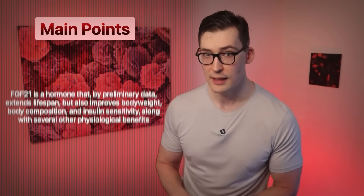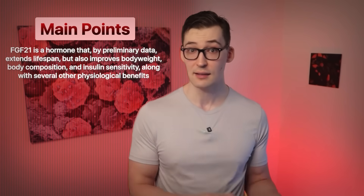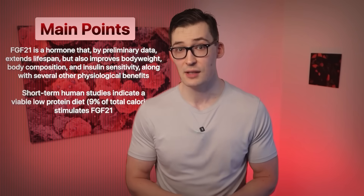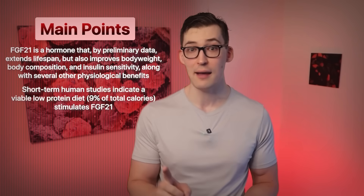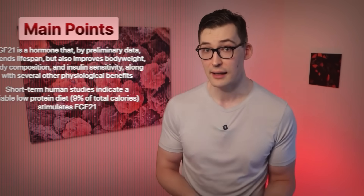To button this up: FGF21 is a hormone secreted by many cells of the body, and there's preliminary data indicating it extends lifespan, improves body weight, body composition, and insulin sensitivity, along with protecting our organs from developing ectopic fat. Short-term human studies indicate that consuming a low but still viable protein diet of 9% of total calories stimulates FGF21. I would like to see more human studies, especially in older folks, but there are a lot of remarkable effects in humans. Thanks for nerding out with me, and I'll catch you later.